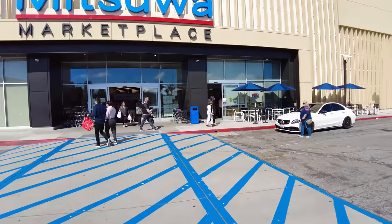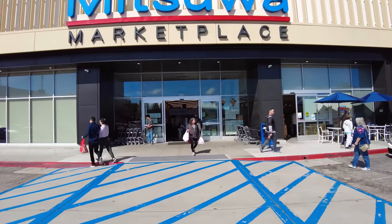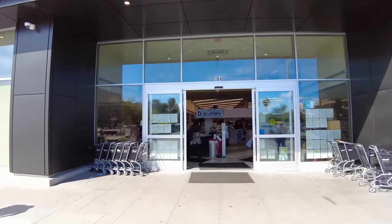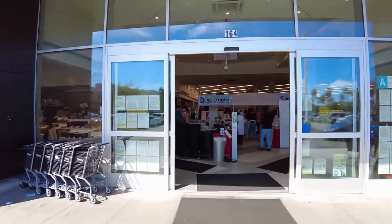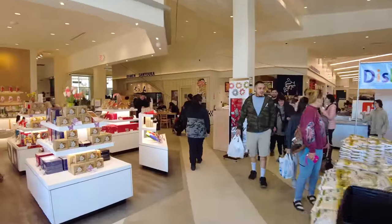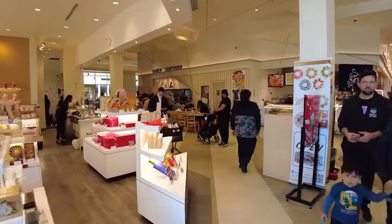This is the best Japanese supermarket in Los Angeles and in this video I'm going to show you around. This is the Mitsuwa Marketplace in Torrance in the Del Amo shopping center. We're going to first take a look at the food court and then we're going to take a look at the supermarket side.